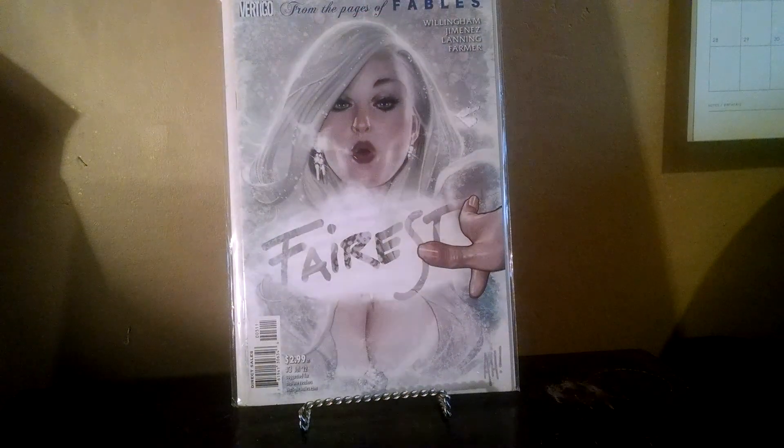Also got this one for a dollar — Ferris number 3, just another great Adam Hughes cover. I don't think local shops here have realized that Adam Hughes is kind of something to be paying attention to. Even if his books are kind of falling in value right now, they're still worth way more than what I'm paying for them.